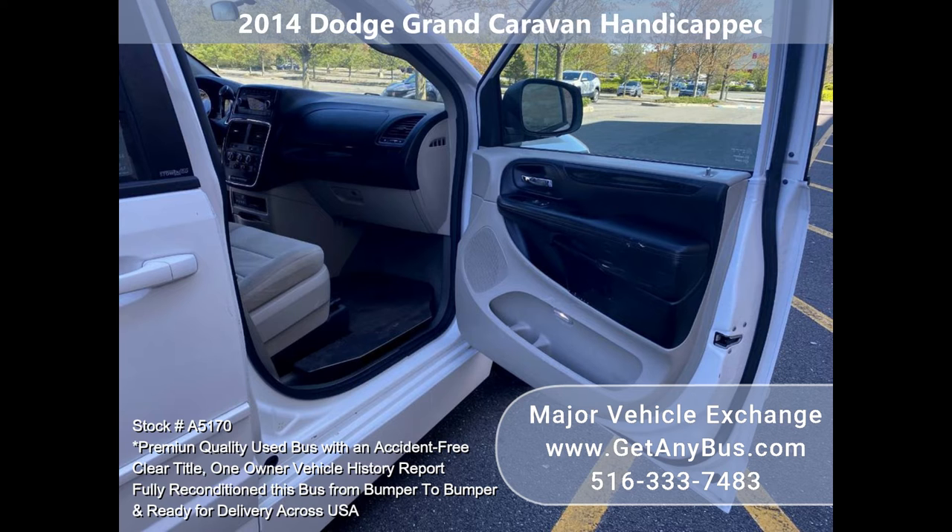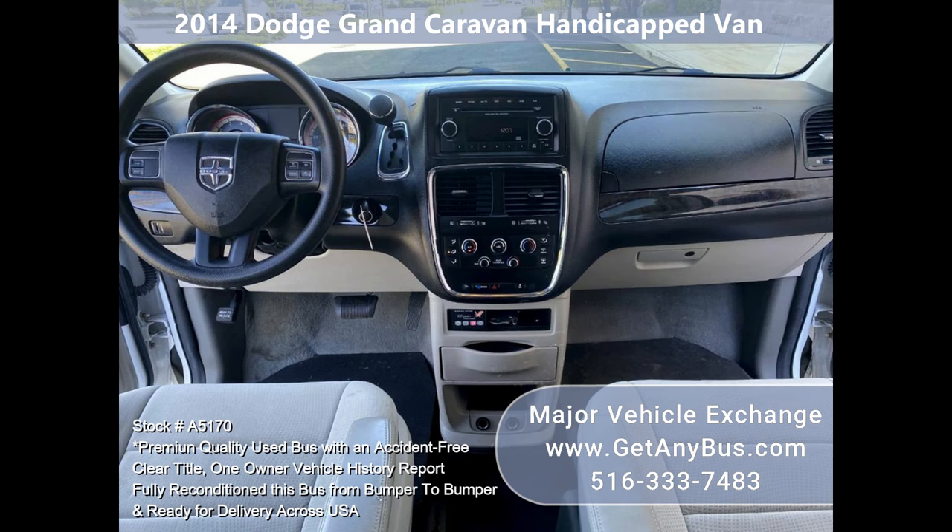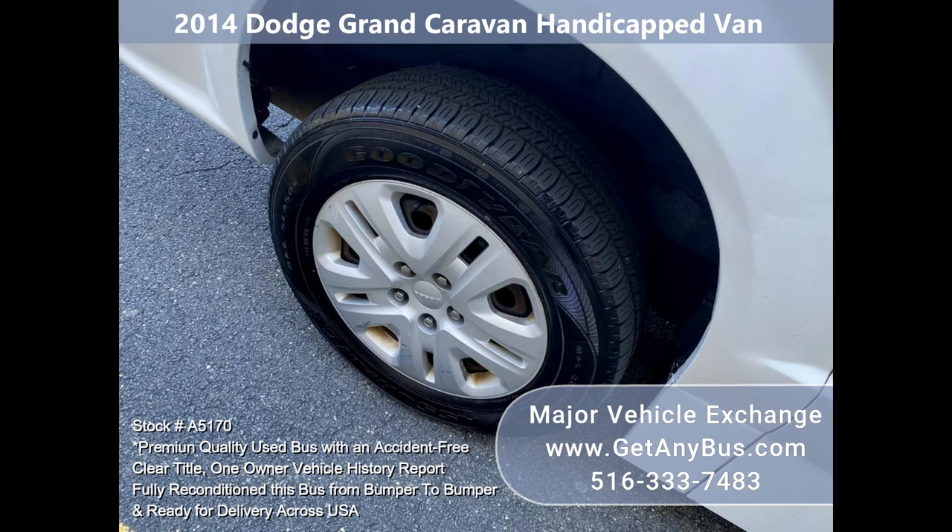Fully loaded with features like power windows, power mirrors, power door locks, backup alarm, and dual climate controls. Perfect for city driving and long trips with features like cruise control and economy mode.